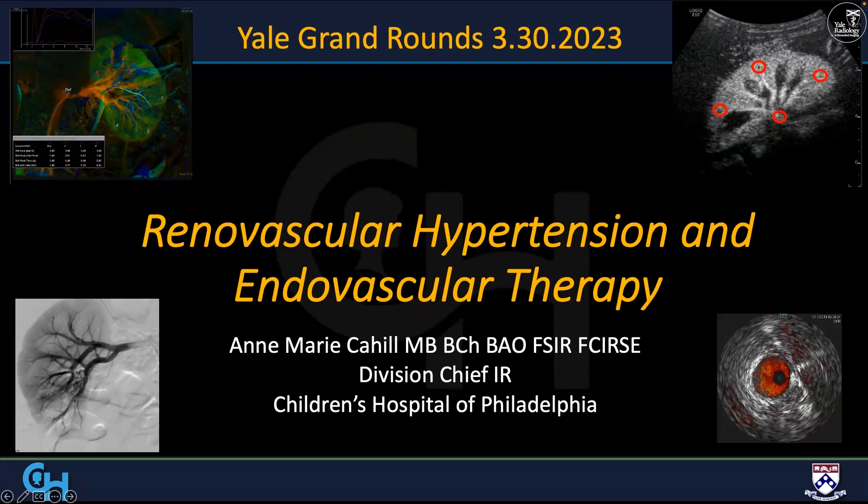She completed her fellowship in 1999 and took her first faculty position at the Children's Hospital of Pittsburgh from 1999 to 2003, then moved to Children's Hospital of Philadelphia, where she has been for approximately 20 years. Last year she was promoted to full professor at the University of Pennsylvania, Perelman School of Medicine. Professor Cahill is an international expert in pediatric IR; her areas of focus include vascular malformation therapy, endovascular therapy of renal vascular hypertension, and venous thrombolysis.